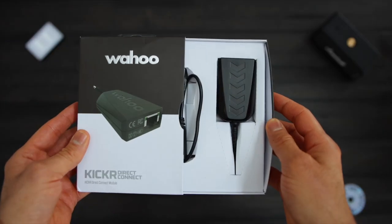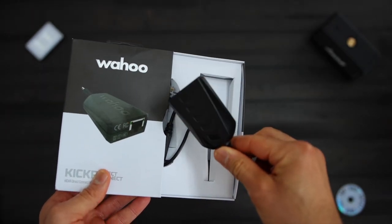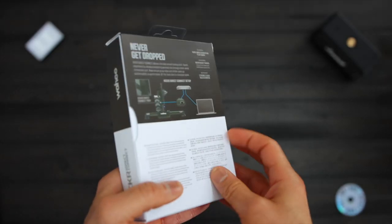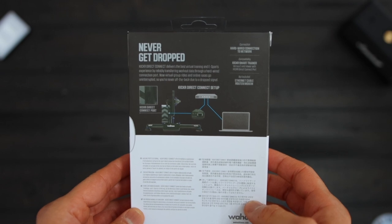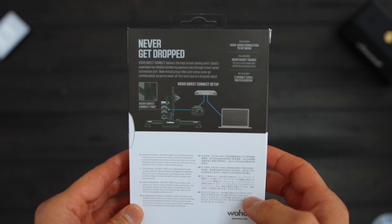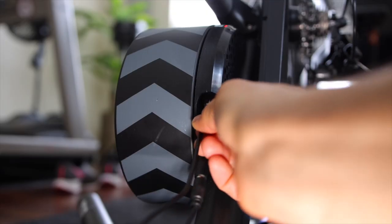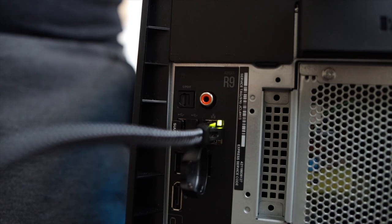The Direct Connect comes in a simple box with the Direct Connect dongle and a quick disconnect cable that connects to the Kickr's RJ11 port. You connect the Direct Connect pod to your Kickr using the supplied quick disconnect cable, then connect the Direct Connect pod to your internet router using an Ethernet cable. You can also connect it directly to your PC — more on that later.